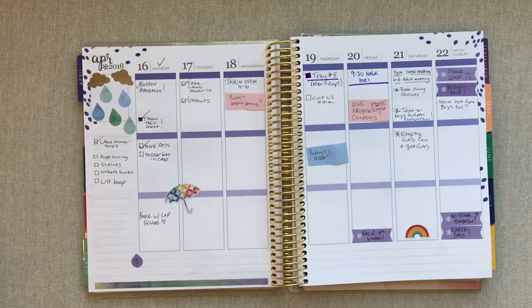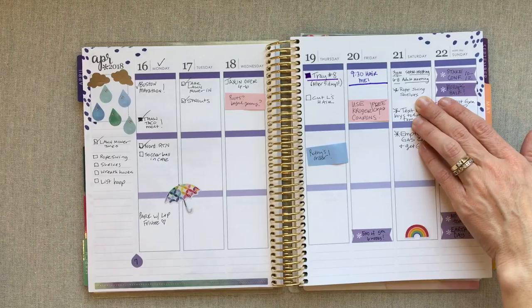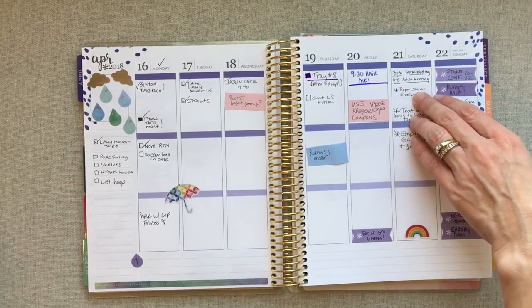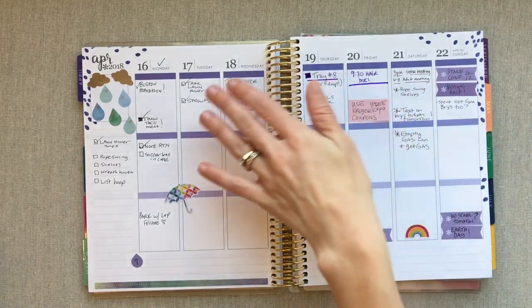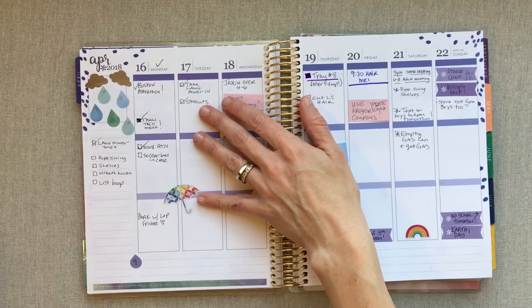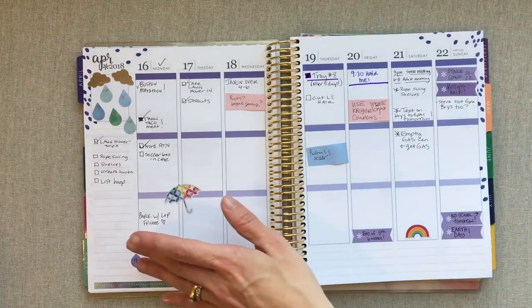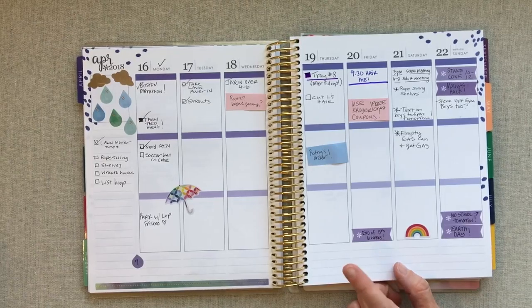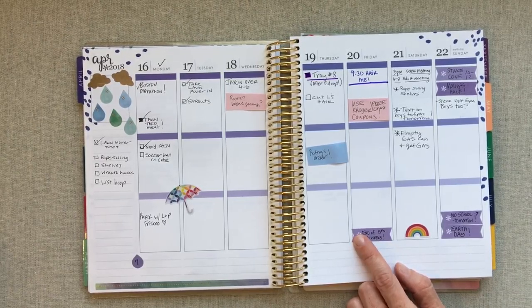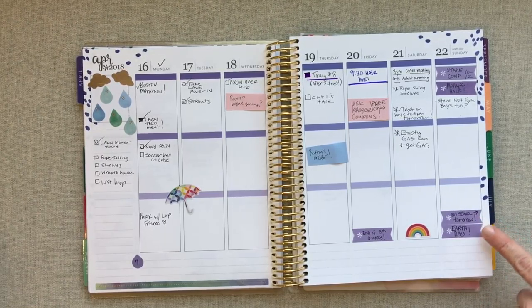Sometimes I don't do a great job keeping the top box clean — I end up sticking things up there that at the time seem high importance but then aren't, cluttering up that box. Sometimes I wish I'd written them in the second box instead. But generally the top box is for appointments, go-to's, or really high-importance things for the day. The next boxes catch anything and everything.